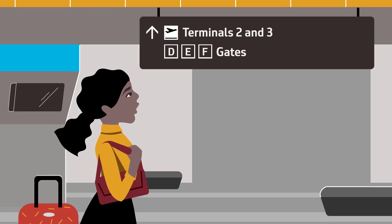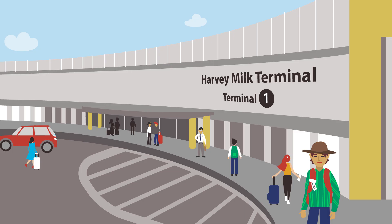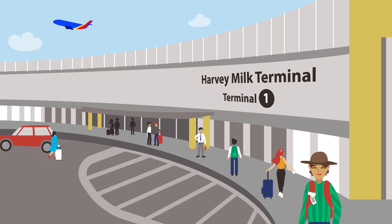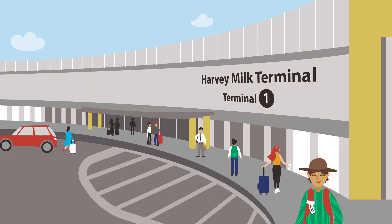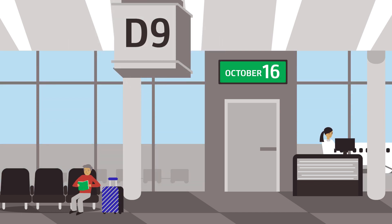The new system also makes it easy to find a connecting flight in a different terminal of the airport. This new system is already in place in Boarding Area B in our new Harvey Milk Terminal 1. SFO will renumber all remaining gates to this new system on October 16, 2019.